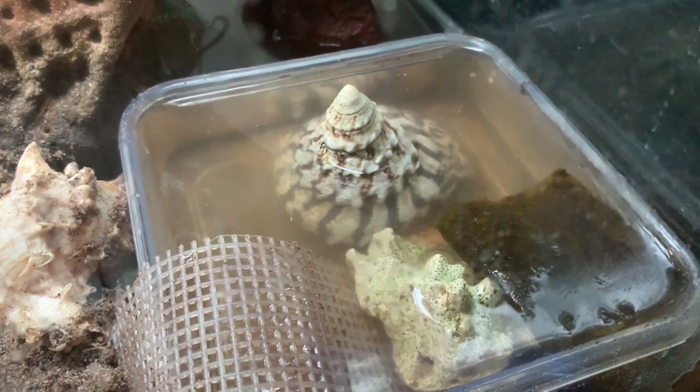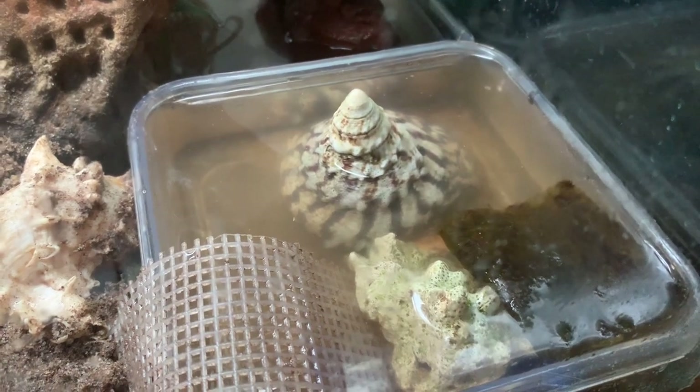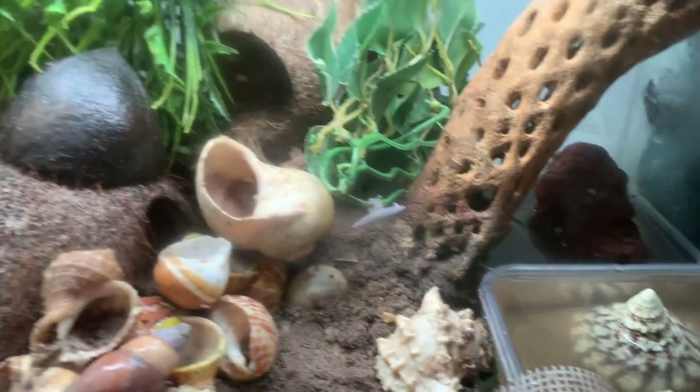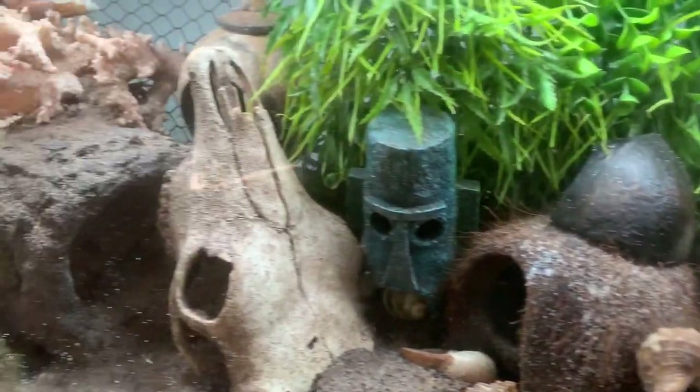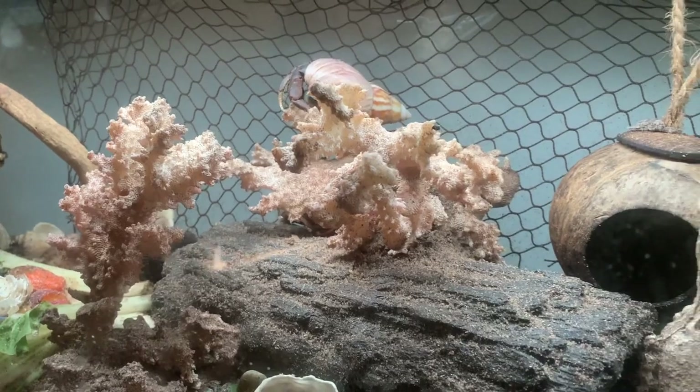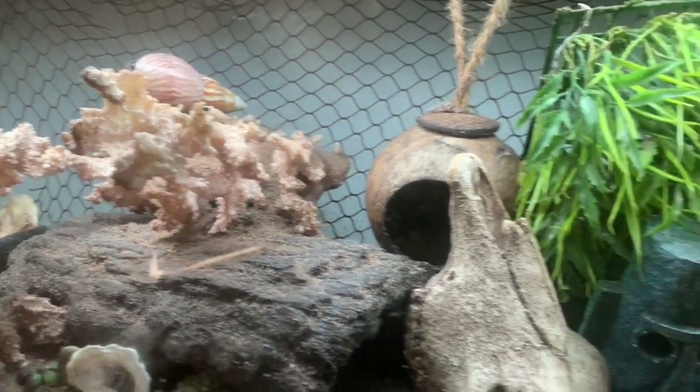Update — this is insane. It turns out this is not a land hermit crab. The guy who reached out to me thought it was like one of my hermit crabs, like this guy over here. Turns out, no, it's an ocean crab.